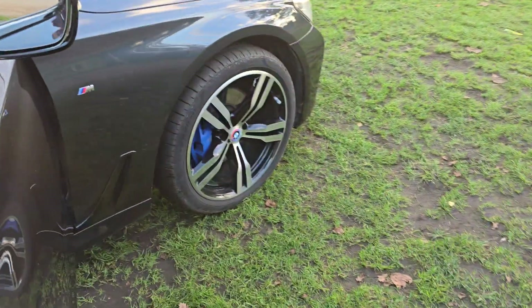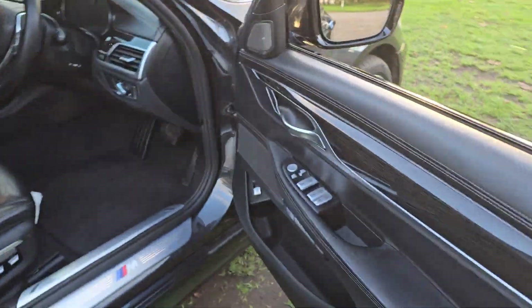This is the X-Drive and on the wheels there you've got blue calipers.